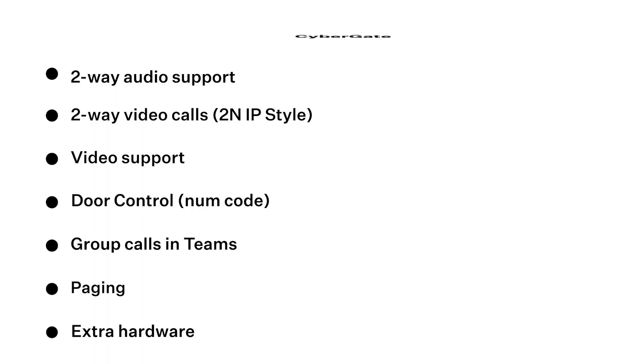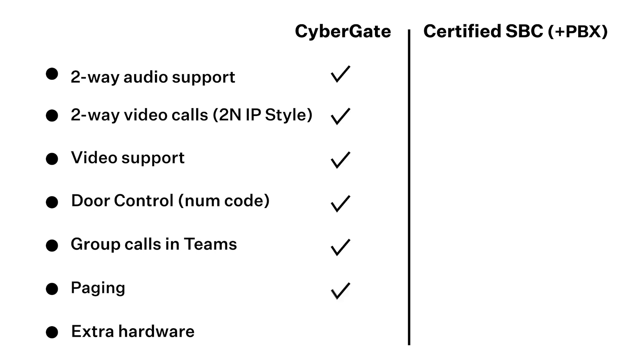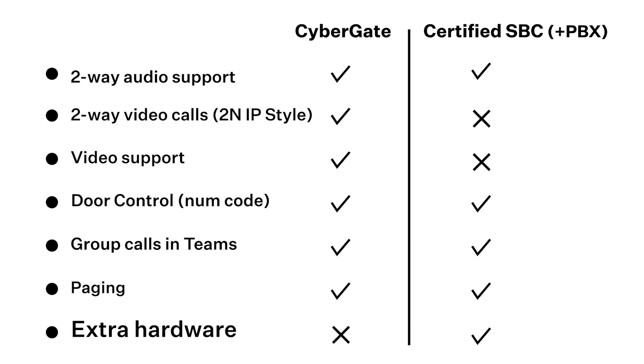Want to enjoy the benefits of integration with MS Teams, but are happy with audio calls alone? We can do that too! You'll just need extra hardware for the integration.